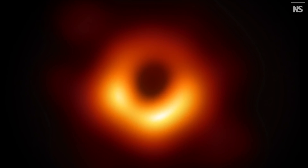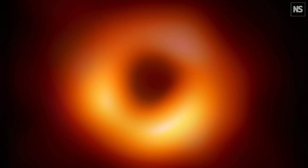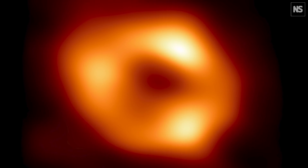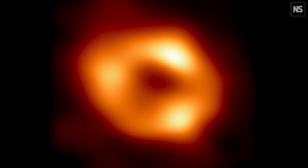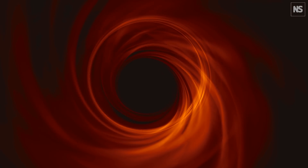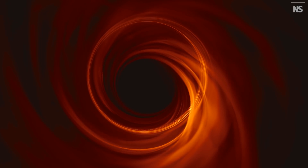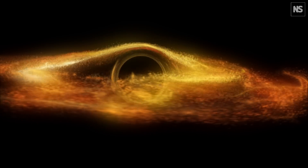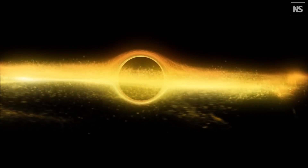The image of M87 was released in 2019, and after years of painstaking data analysis, the collaboration has finally released its picture of our own black hole. Black holes do not emit any light, so the image shows its silhouette against a glowing background. The background light comes from the hot plasma that is being shredded and pulled into Sagittarius A-star. That process occurs much more quickly in our own galaxy than in M87, which is part of why this image took so much longer to produce.